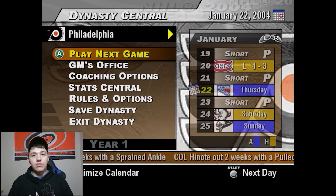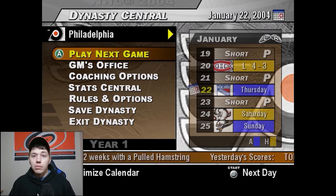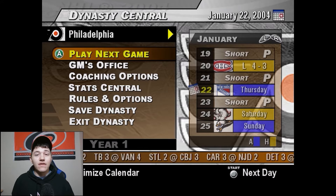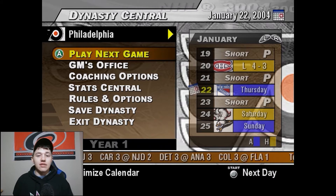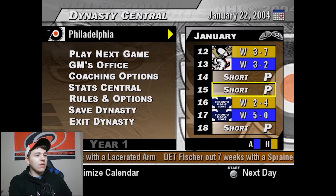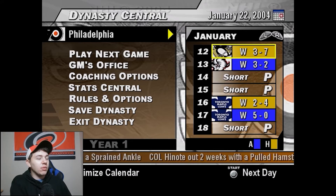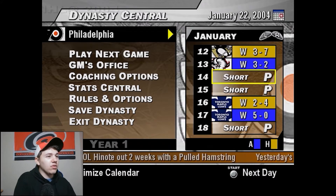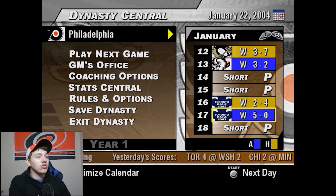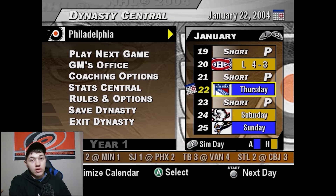Let's get back to what we're actually here for — the NHL 2004 franchise mode series. We're already on episode 24, past the midway point of the season. Last episode we came off a big win against Pittsburgh, wins against Buffalo — 4-2 and 5-0 against the Toronto Maple Leafs — and then a tough 4-3 loss against the Montreal Canadiens.